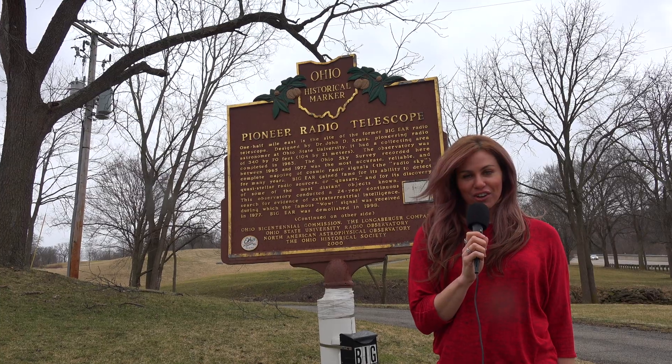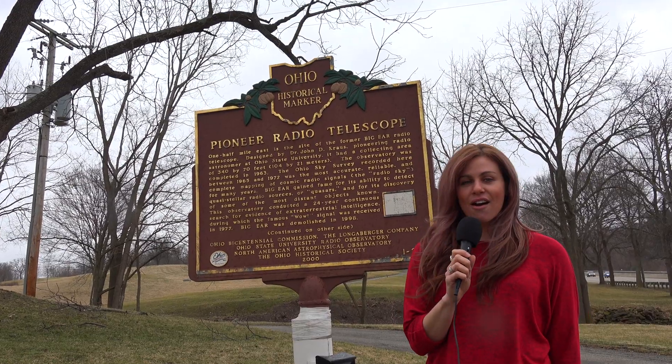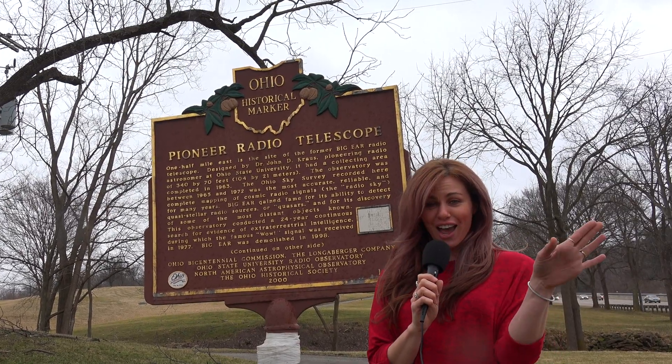Thank you for watching another edition of History in Your Own Backyard. Today we were near Delaware, Ohio, here at the former site of the Big Ear Radio Telescope. Remember, travel slowly and stop often. Bye for now.